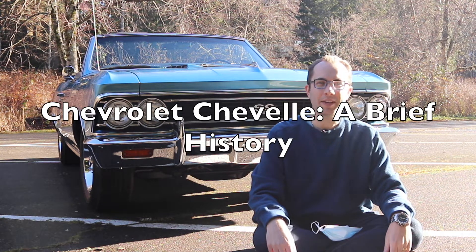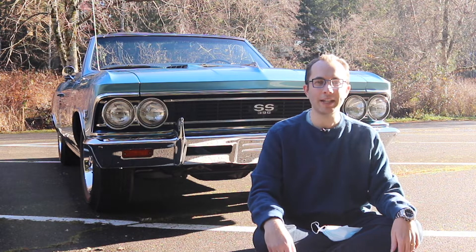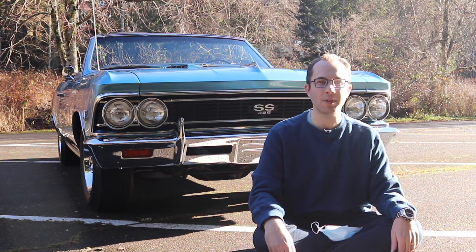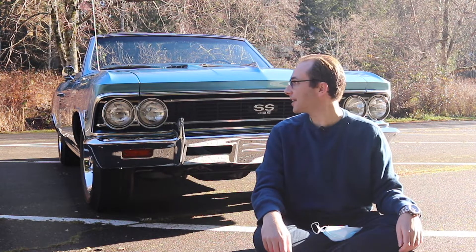First, we're going to cover a little bit of history on the Chevy Chevelle. The Chevy Chevelle, also known as the A-body platform, is a platform that Chevrolet produced and sold from model years 1964 until 1977, and it's one of the most successful platforms that Chevrolet ever sold. It was available in various body styles: a coupe, a sedan, a station wagon, as well as the very sexy convertible.